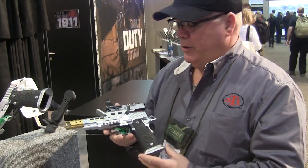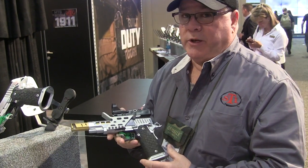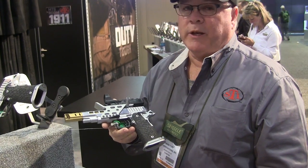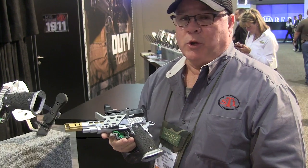Hi, I'm David Cupp, product manager for STI, and we're going to show you the DVC Open gun today. This is new for STI in 2015 — kind of a replacement for our GM model that's been in the line for a little too long. It's a little outdated, so we made some improvements.